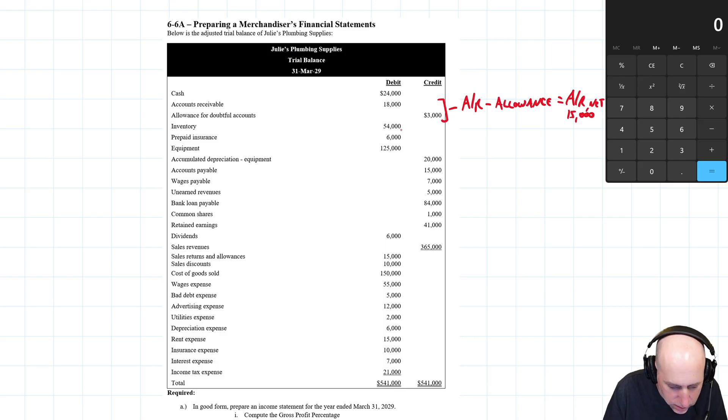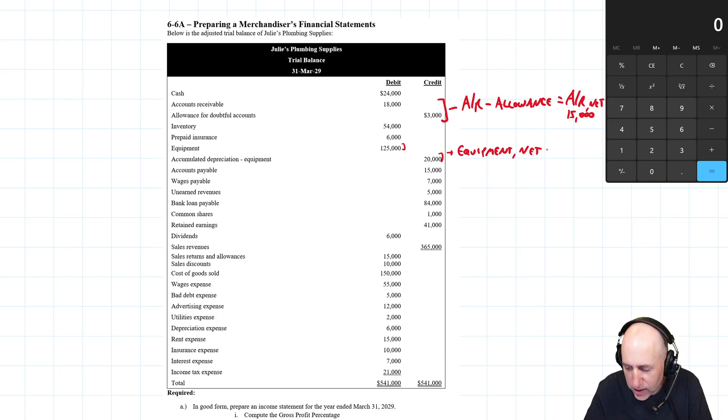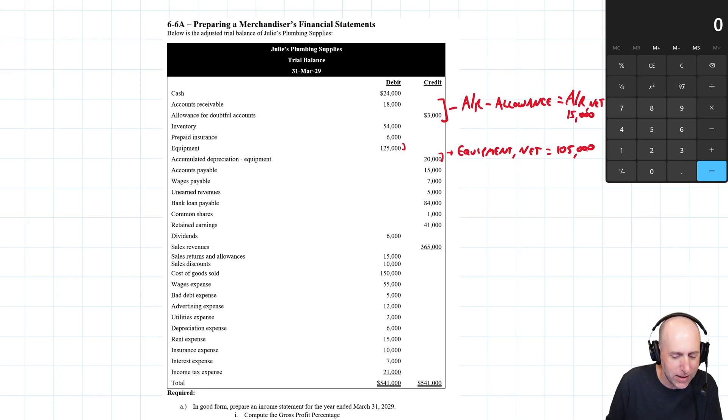Inventory is just an asset. Prepaid insurance is a current asset. For equipment and accumulated depreciation, we calculate net equipment: equipment is $125,000, accumulated depreciation is $20,000, so net equipment is $105,000. That's the book value — the accounting estimate of what the equipment is really worth.